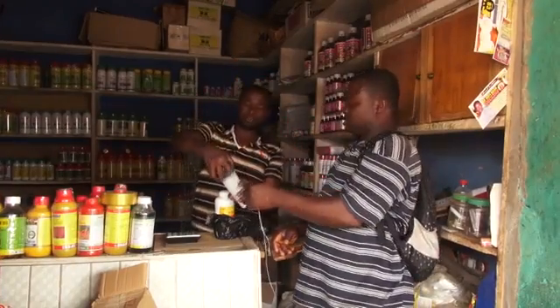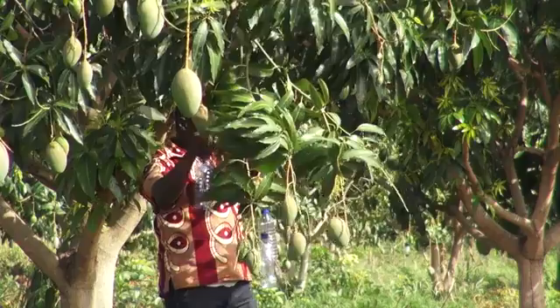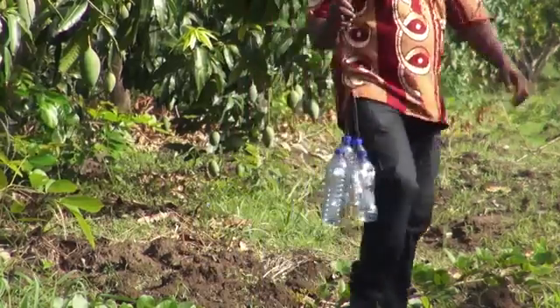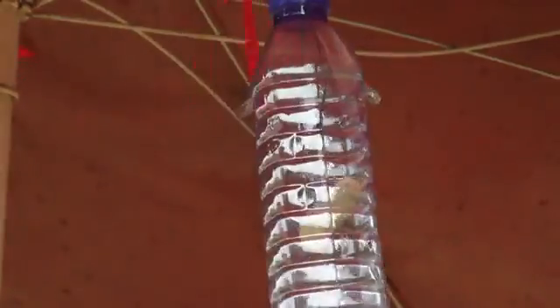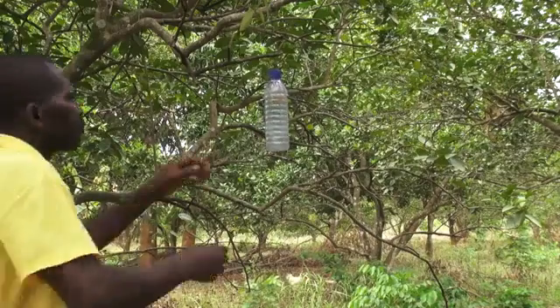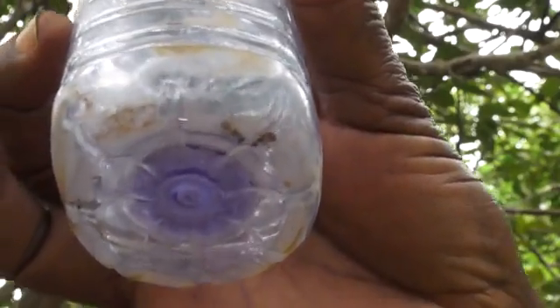Instead of buying expensive traps, you can also make your own trap with plastic bottles. Hang at least two traps per hectare and one trap in any other place where fruit is kept. By regularly observing the traps, you will know when you need to start controlling fruit flies.